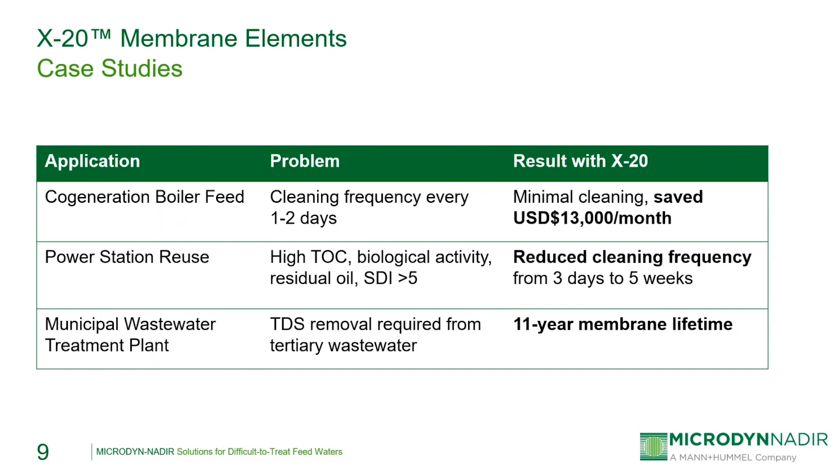The next application was a power station in Africa with a 2.9 MGD RO system. Their feed water was a blend of mine water mixed with cooling water blow down, which gave them difficulties because the feed water had a high SDI, as well as organic material and some residual oils. Installing the X20 elements allowed them to reduce the RO cleaning frequency from every three days to every five weeks — another huge cost savings. The last case was a municipal water treatment plant in Spain with a 5.2 MGD RO system being used to bring TDS levels down for water reuse for irrigation, and the X20 elements in that system lasted 11 years before requiring replacement for the first time.